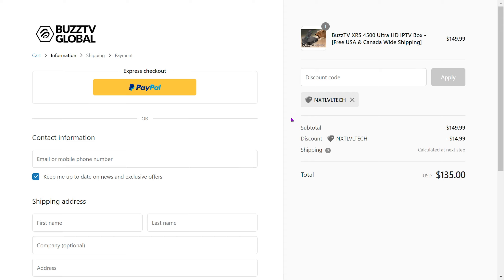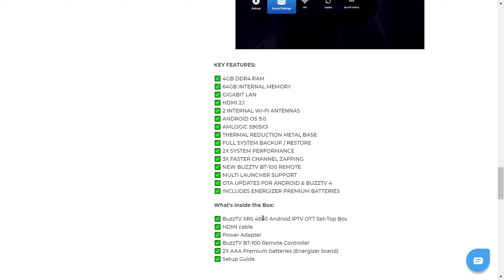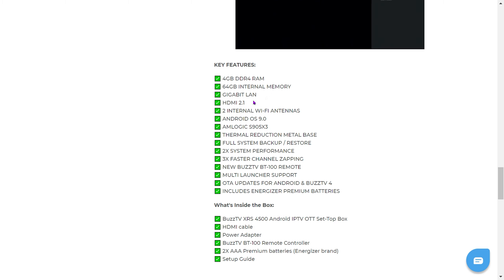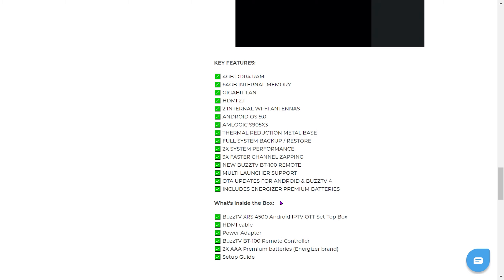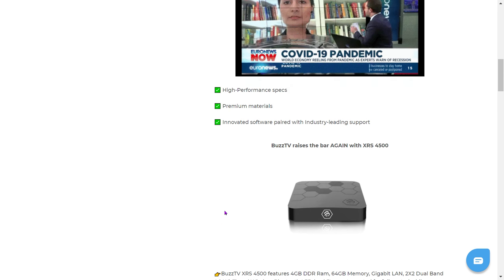Let's go back and go over that box quickly. This is actually the box I use on my main TV right now. It's got 4GB of RAM, 64GB of internal memory, Gigabit LAN, HDMI 2.1, dual-band Wi-Fi, Android 9, Amlogic S905X3 — all kinds of great specs. This is a really, really good device and I highly recommend it. It's going to be a great buy.